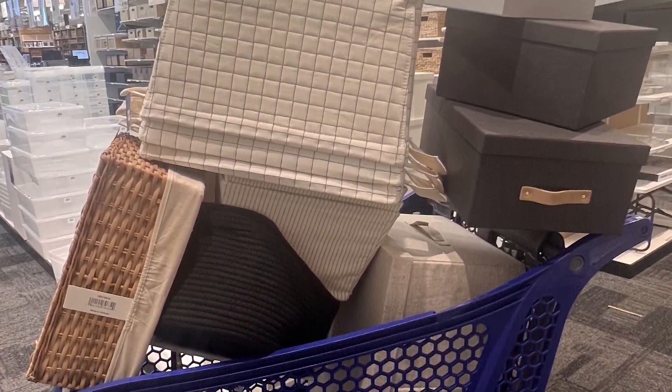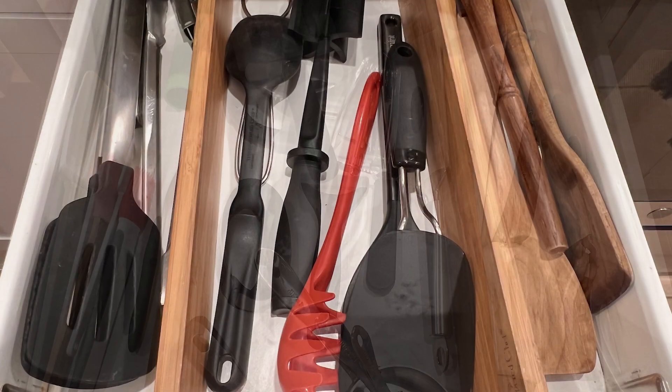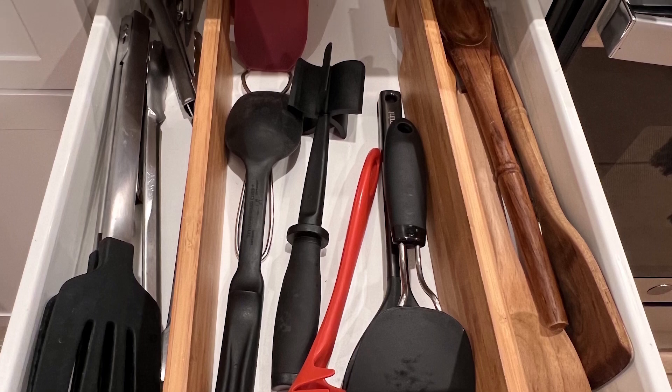I always recommend to organize your space first, and then go out and buy all the containers you want. You don't need to spend a lot of money to make your kitchen more organized. And once it's organized, you'll want to spend more time in there, I promise.